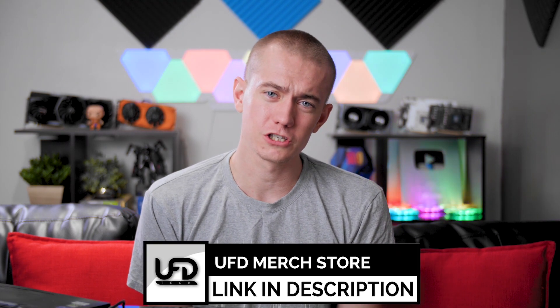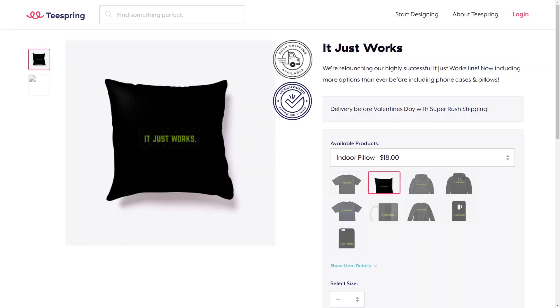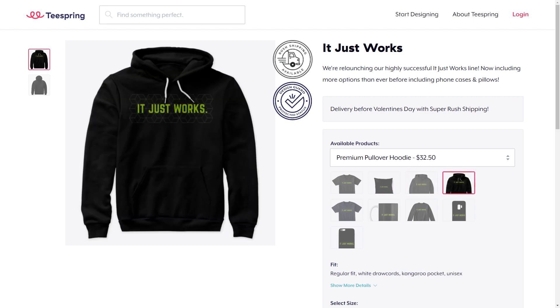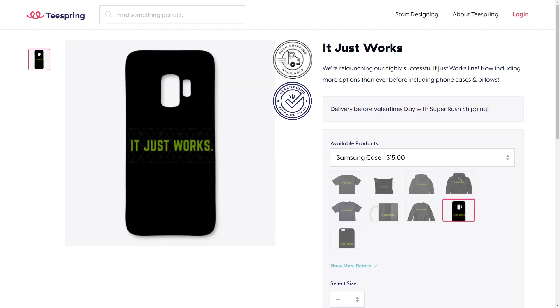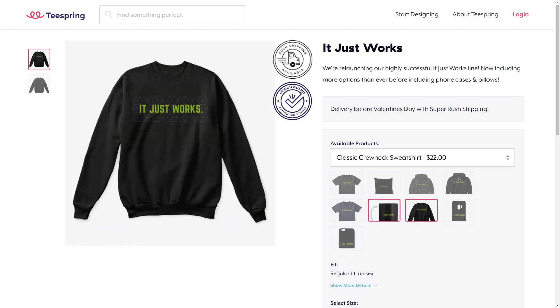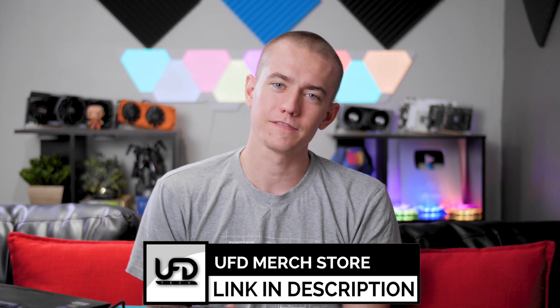We have new merch that you all need to check out. It just works. Ray traced everything. You guys just need to buy the merch because it's just so gosh dang good. Whether it's a hoodie because you're cold in the Northern Hemisphere, or a t-shirt because you're warm in the summer here in the Southern Hemisphere — it doesn't matter. Just pick up some merch. You know you want it. We'll leave a link for that in the video description.